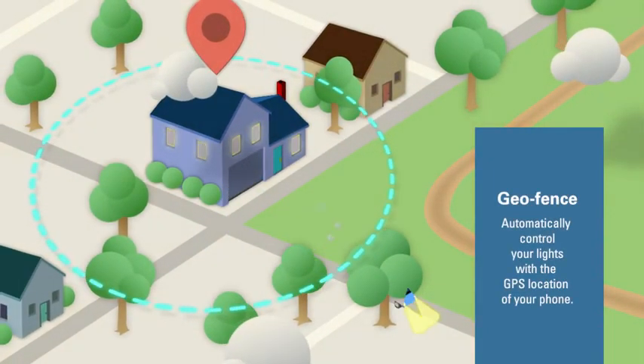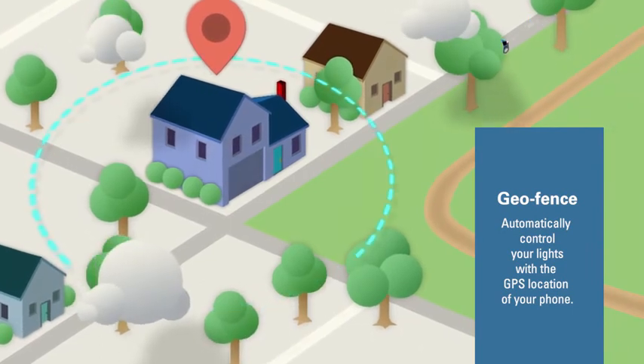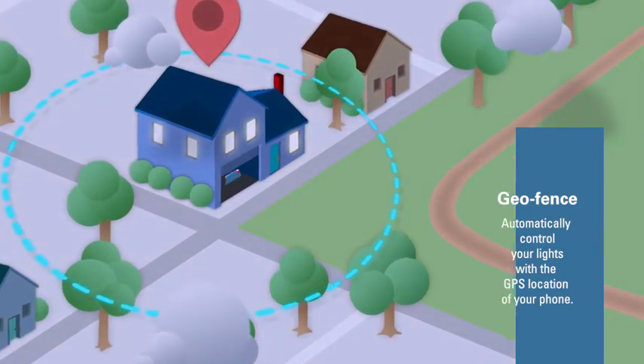The new Geofence capability works with your mobile application using your phone's GPS, allowing you to create a virtual perimeter around your home and program the fixture to turn off automatically when leaving. When re-entering the virtual perimeter, your GPS location will trigger your lights to automatically switch on.